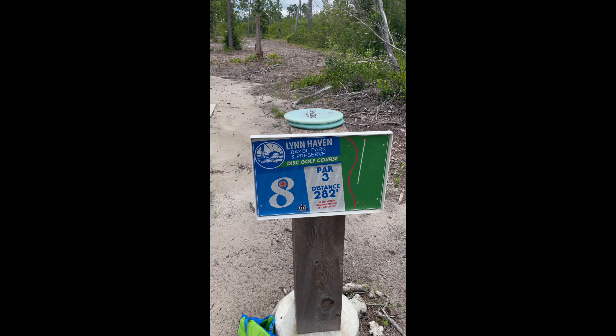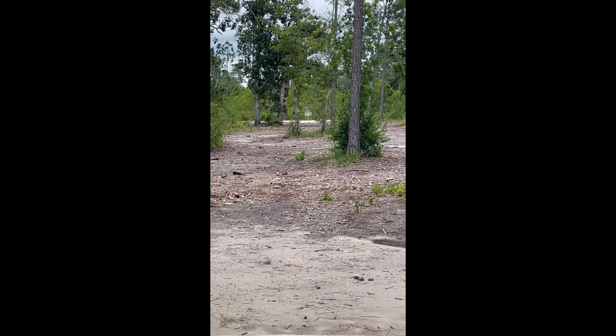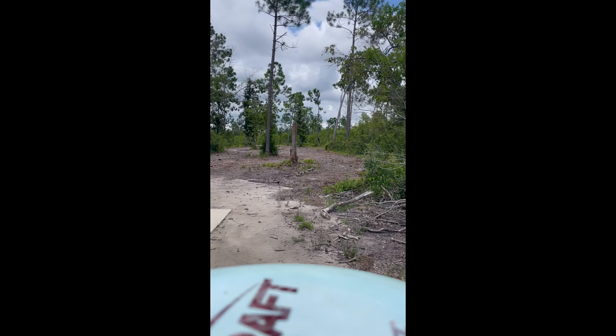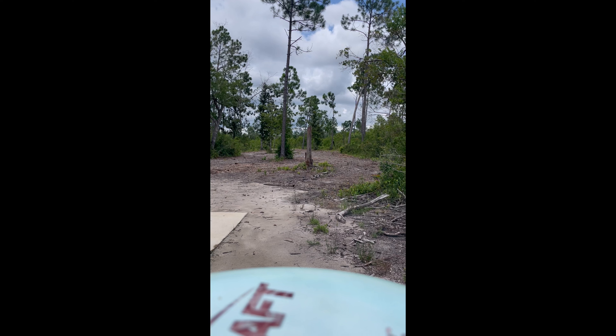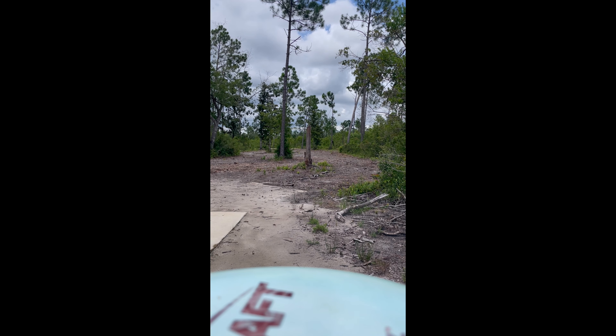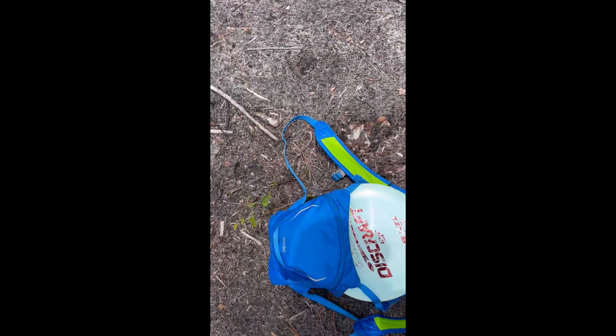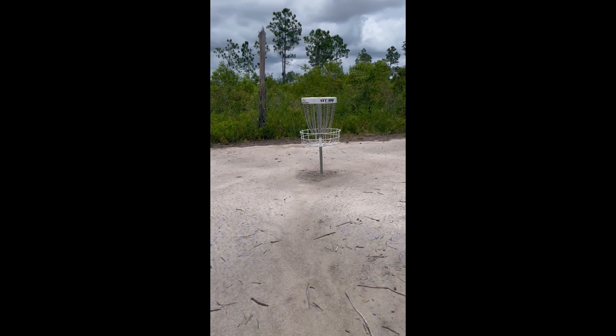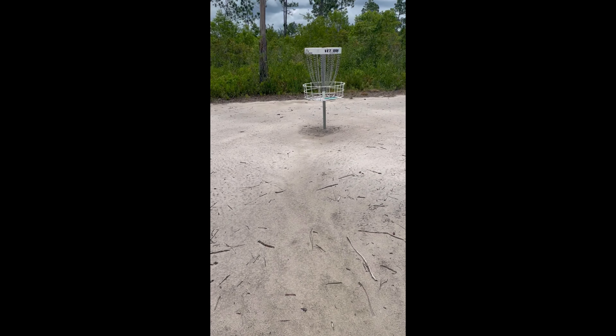All right, here we are. Par three, number eight, 282 feet. Basket is way there around those trees — easy driver. I don't think you'll be able to see the basket, but you can see most of the shot. Oh, come back. Park, baby! Another birdie. Here we are for the bird. It's kind of weird to putt and video at the same time. Boom. Number nine, par three, 186, straight.